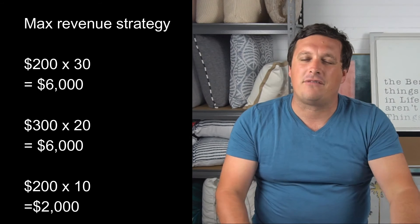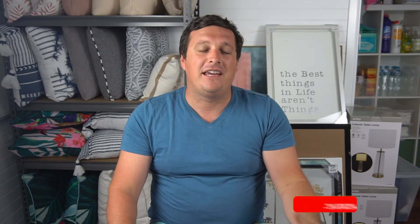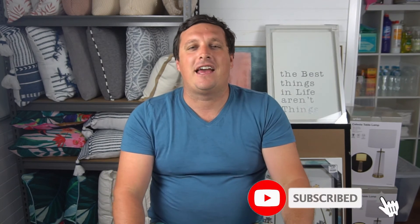You generate an extra $2,000 of revenue. Play around with the pricing, find the sweet spot — especially during your busy times — to really maximize your yields. Don't just set and forget. Keep in mind that it's your occupancy rate times your nightly revenue that gives you your ultimate yearly income for that property.